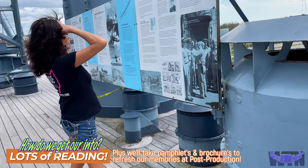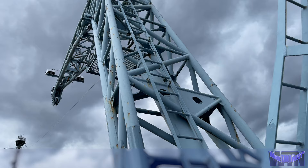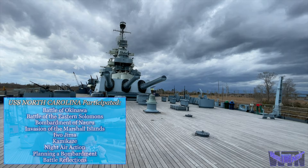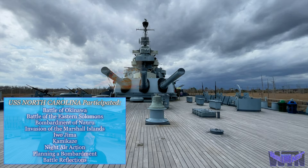Armed with 9 16-inch .45 caliber guns in 3 turrets and 20 5-inch .38 caliber guns in 10 twin mounts, the 16-inch guns comprised North Carolina's main battery, which were their most destructive weapons. The guns are housed in three 6-level turrets, which extend from the exterior decks all the way down to just above the ship's bottom. The primary targets for these guns were enemy ships and shore bombardments.